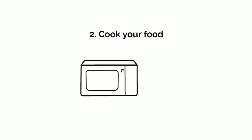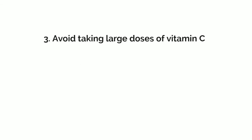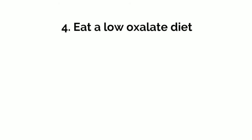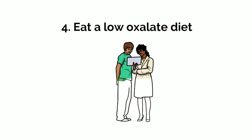Cook your food to help lower the oxalate content. Boil, steam, bake, or sauté your plant-based foods — this may help reduce the oxalate. Avoid taking large doses of vitamin C; take no more than 1,000 milligrams each day and avoid excess doses in a multivitamin. Lastly, try to eat a low oxalate diet. If your doctor or dietitian recommends a low oxalate diet, you can ask them for a resource with lists of foods to follow.